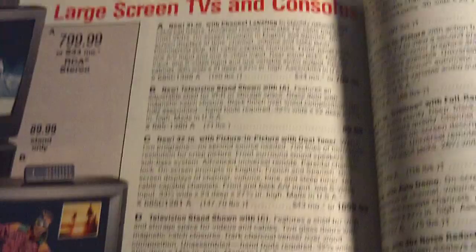And the large screen TVs, and a couple of console TVs. I don't even know they still make console TVs — I thought they stopped making them in the late '80s. But the Sony Trinitron was $649 back then.